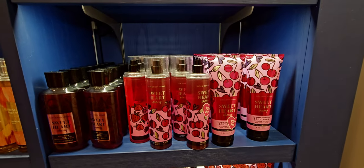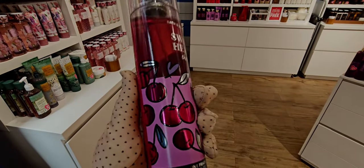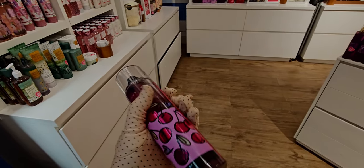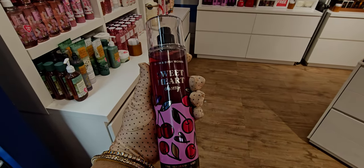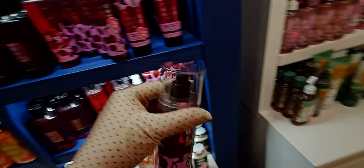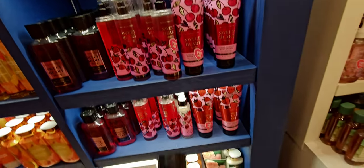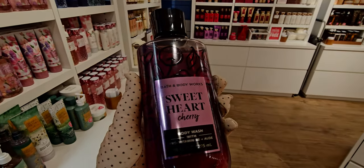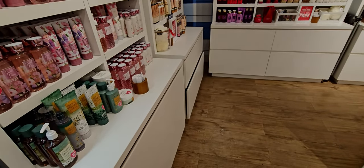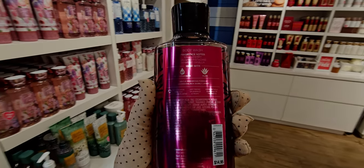Heading over to Valentine's — I was so excited to see this. Sweetheart cherry: I tried it in the fine fragrance mist and you can definitely get the cherry, pistachio, and vanilla. It's very sweet, like a candy. I like it and plan to get it. The little hearts and cherries on it match the candle holder, the three-wick candle sleeve, and the soap holder with the little heart cherries. It's a really cute illustrated packaging.